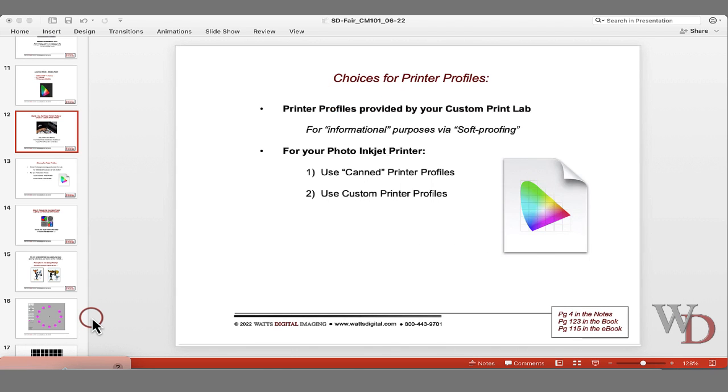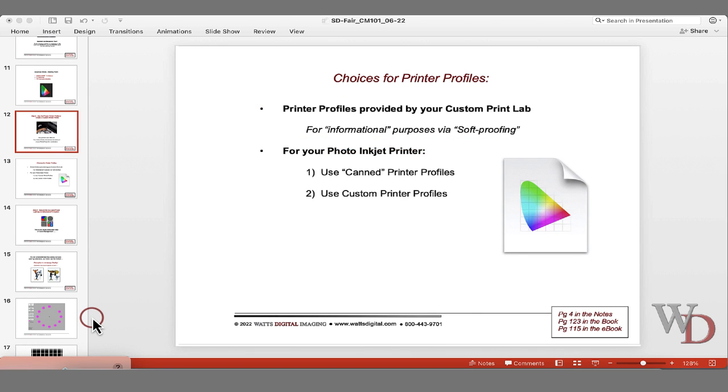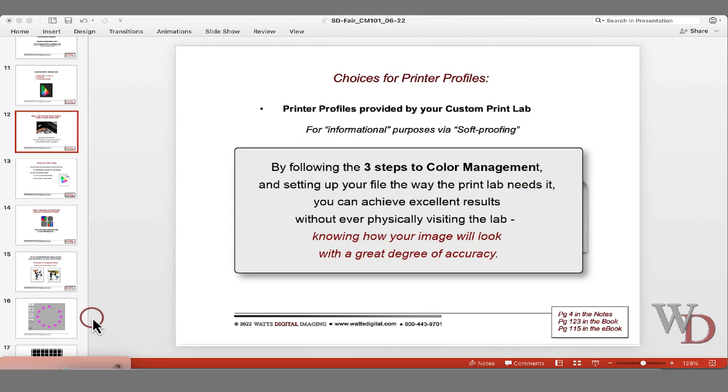On page four, choices for printer profiles: if you're using an outside print lab, use the printer profiles provided by that lab. Most quality print labs implement custom printer profiles into their workflow and should gladly supply them to you, for informational purposes. By following the three steps of successful color management and setting up your file the way your lab needs it, you can achieve excellent results without ever physically visiting the lab — I have clients all over the country I've never met in person.